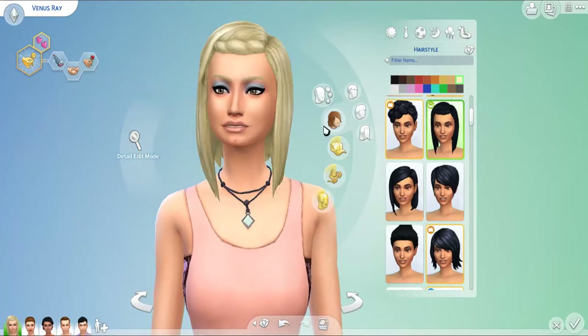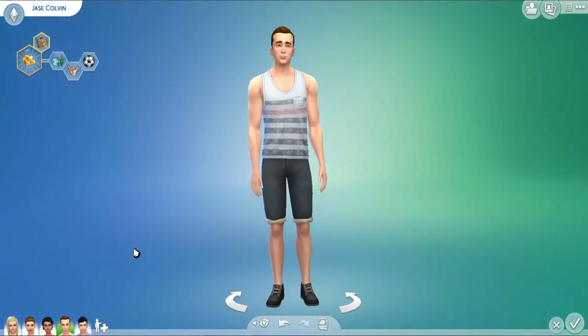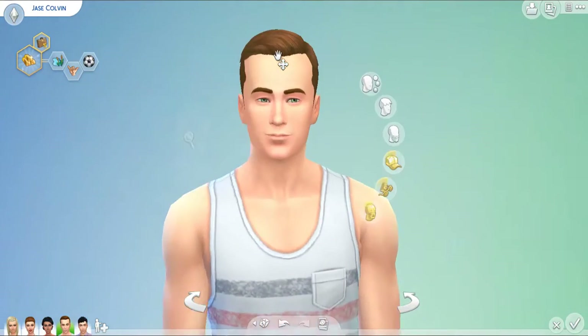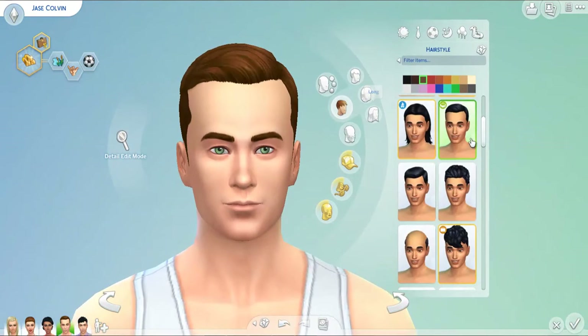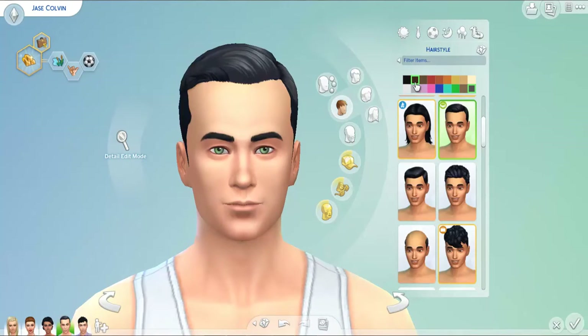The hairstyle that came for the men — I honestly don't like as much because it kind of makes the boys look a little bit older or more mature. I would definitely like this on my senior sims, not necessarily on my young adult or kids.